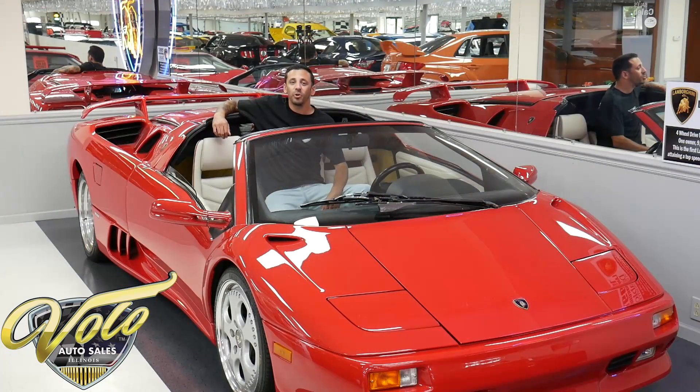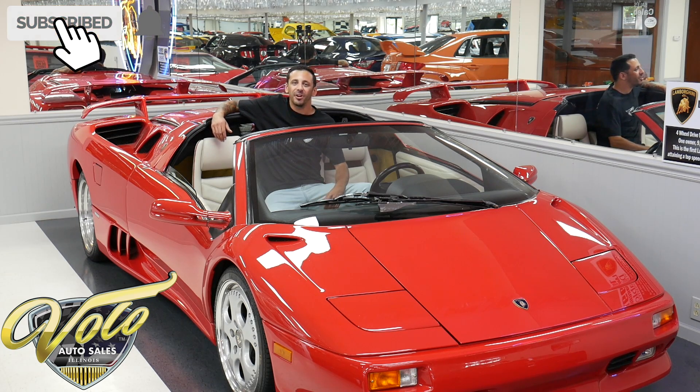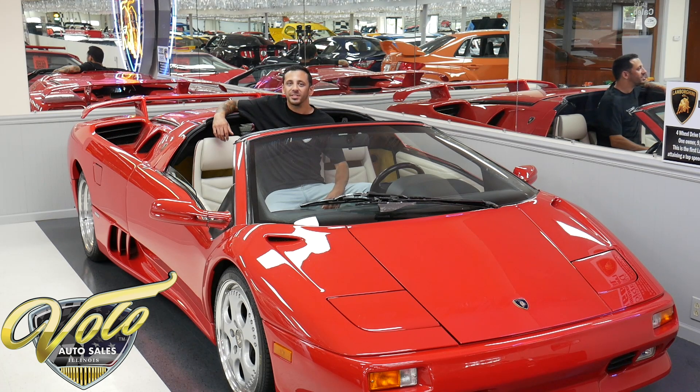Real quick before we get into the rest of the video — if you've been enjoying our YouTube videos, make sure you subscribe to our channel. If you click the bell icon, you'll get notified every time a new one gets posted. You don't want to miss out. We've got a lot of killer inventory coming in and out of this place. They go just as quick as they come in, so if you want to be the first to see it and beat everyone else, make sure to click the bell.